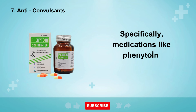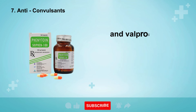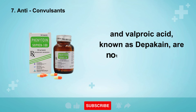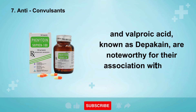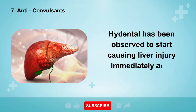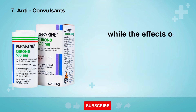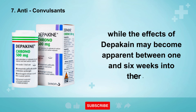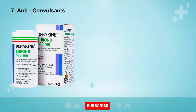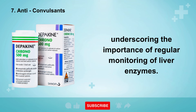The 7th group of medications that can potentially affect your liver are anticonvulsants. Specifically, medications like phenytoin, commercially known as Hidental, and valproic acid, known as Depakine, are noteworthy for their association with liver damage. Hidental has been observed to start causing liver injury immediately after initiation of treatment, while the effects of Depakine may become apparent between 1 and 6 weeks into therapy, underscoring the importance of regular monitoring of liver enzymes.